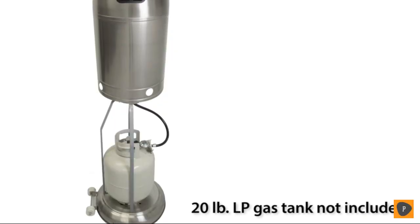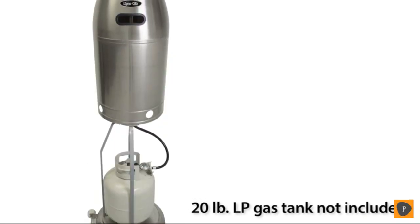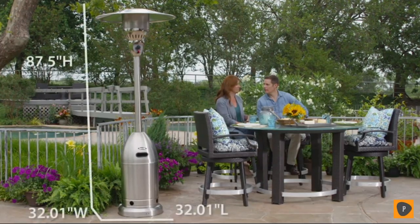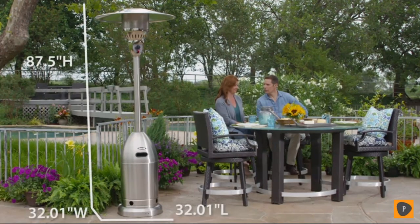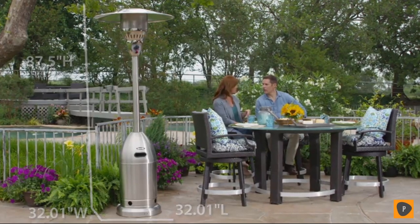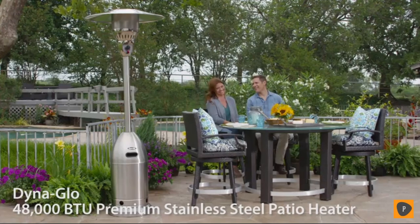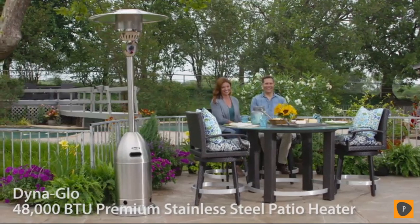This Dynaglo patio heater features a convenient LP tank storage system with an easy to lift handle and is backed by a one-year limited warranty. Add warmth and comfort to your outdoor living space with the 48,000 BTU Premium Stainless Steel Patio Heater from Dynaglo.